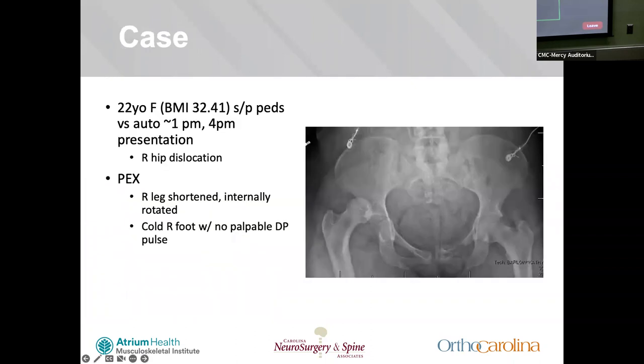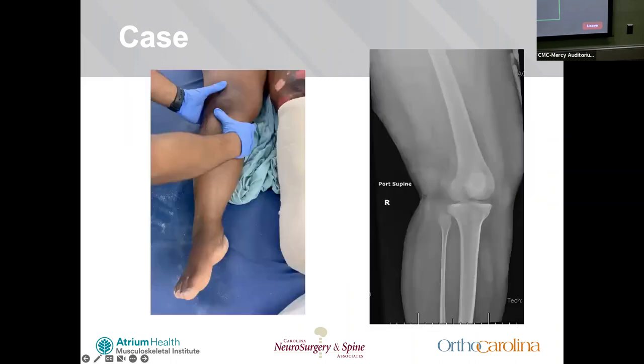Let's start with the case today. It's a 22-year-old female, 5'2", 178 pounds, struck by a car at unknown speed around 1 PM. The consult came in around 4 PM for a right hip dislocation. I promptly go to see the patient while she's in the CT scanner. I see a right leg that's shortened and internally rotated, a cold right foot with no palpable pulses.